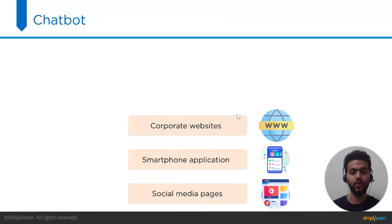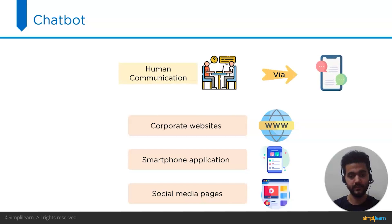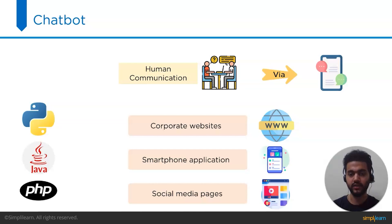The next project on our list is a chatbot. Chatbots are extensively utilized to save time on recurring conversations on corporate websites, smartphone applications, and social media pages. A chatbot is a piece of software that mimics human communication via text or voice interactions. To make one, you can use a popular programming language such as Python, Java, or PHP. These are significant commercial projects and recruiting managers would be eager to learn more about your work on them.